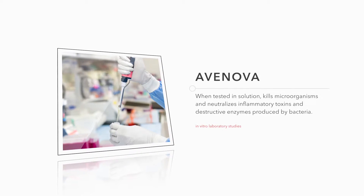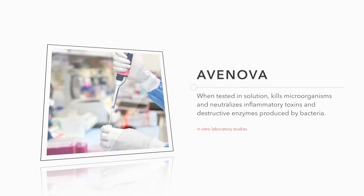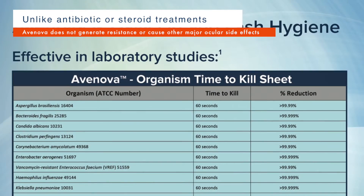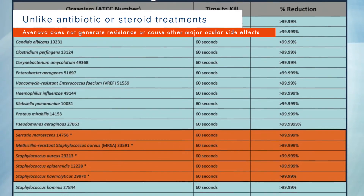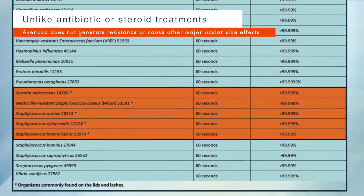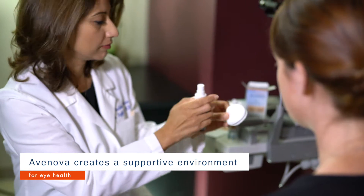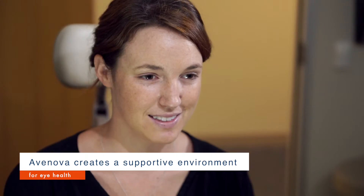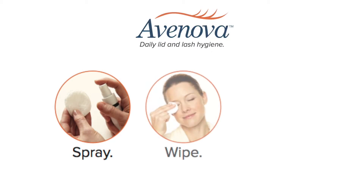Avanova, in the lab when tested in solution, kills microorganisms and neutralizes inflammatory toxins and destructive enzymes produced by bacteria. And unlike antibiotic or steroid treatments, Avanova does not generate resistance or cause other major ocular side effects that would make your CLI harder to treat over time. Avanova creates a supportive environment for eye health that may bring relief to CLI symptoms and can continue to be used without negative side effects, all in a simple wipe solution.